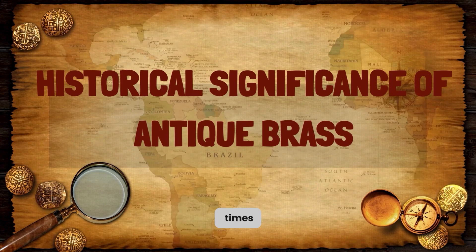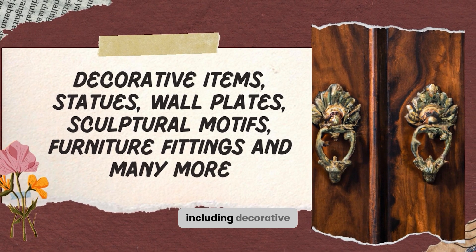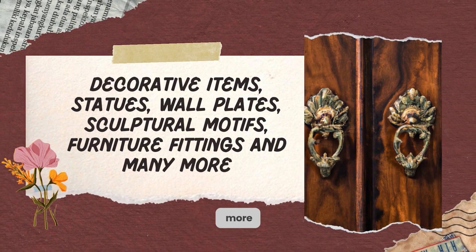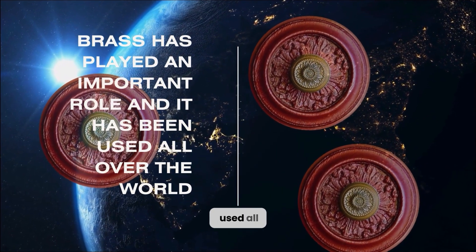Since ancient times, brass has been used worldwide for casting a range of items, including decorative items, statues, wall plates, sculptural motifs, furniture fittings, and many more. The use of brass has played an important role and it has been used all over the world.